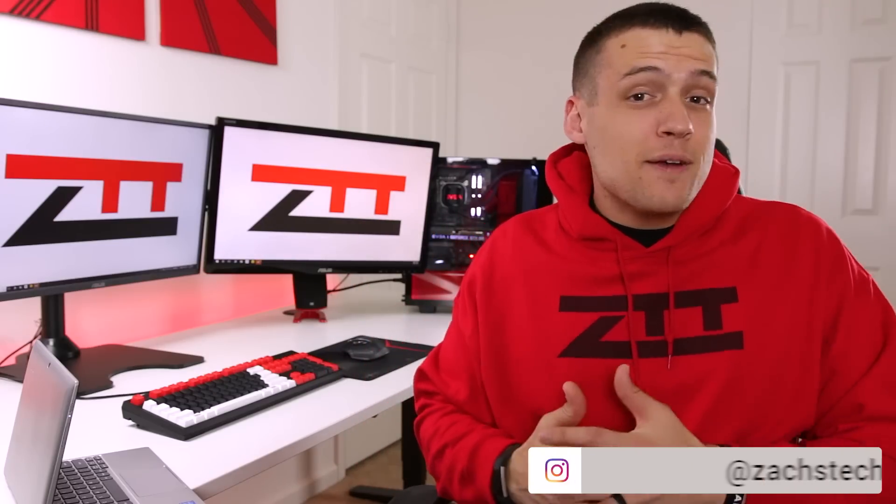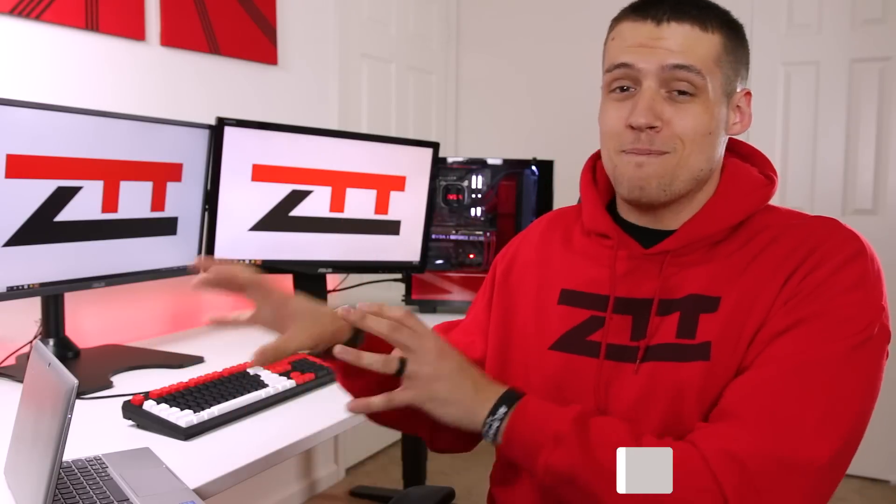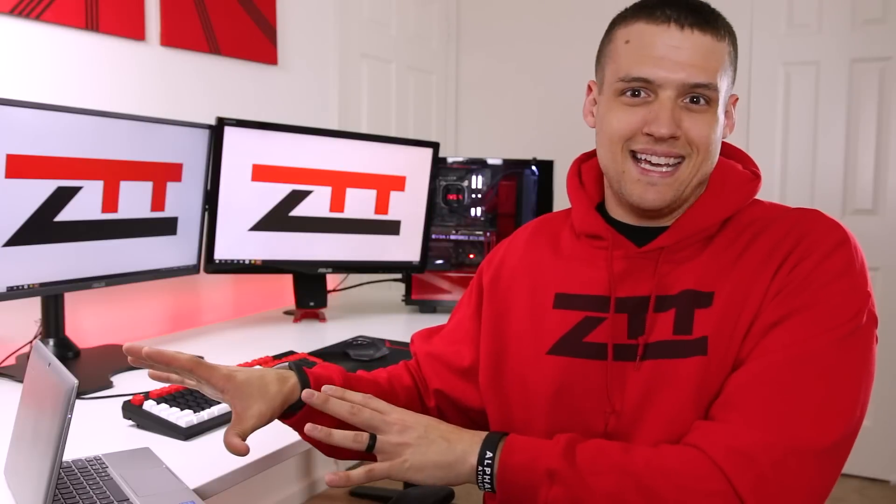Welcome to Zach's Tech Turf. Today we're going to be taking a look at Nvidia GeForce Now, which is now available on PC — well, at least the beta is.